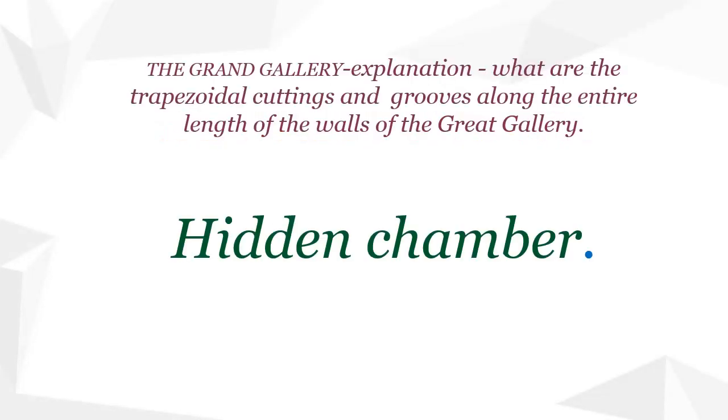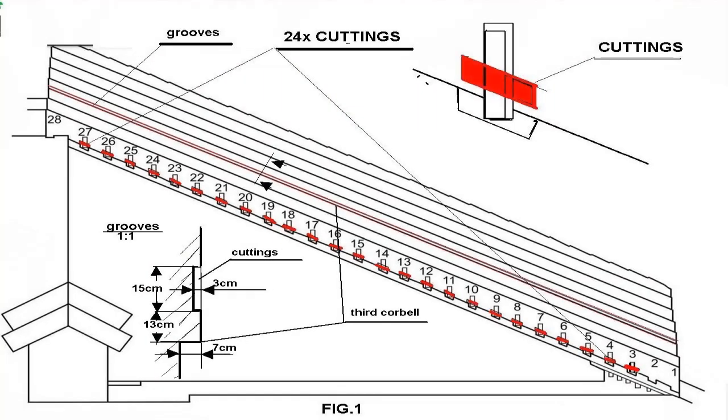Pyramid of Khufu — Great Gallery. What are the trapezoidal cuttings and grooves along the entire length of the walls of the Great Gallery? After watching this film, you will not have the impression that the announced promise to solve the mystery did not solve anything. On the walls of the Grand Gallery there are 25 trapezoidal cuttings on both walls, just above the benches, and grooves located halfway up the Grand Gallery along its entire length. There are no trapezoidal cuttings in the two northernmost ones — this will be explained later, as will the purpose of the grooves.